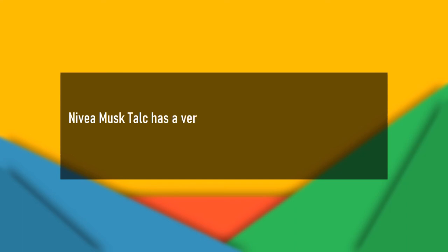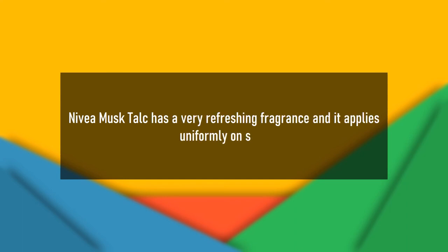Lipia Musk Talc has a very refreshing fragrance and it applies uniformly on skin.